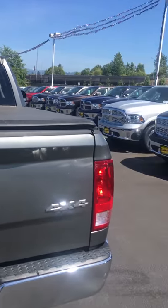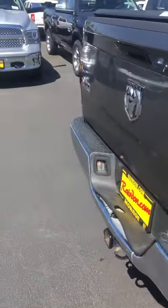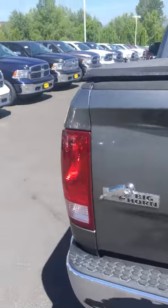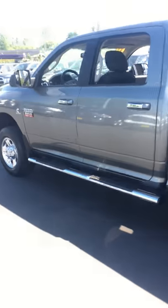Previous owner was an elderly gentleman — had a fifth wheel hitch in there. He bumped it around just a little bit, but it's a mechanically very solid vehicle. When would you like to come check it out with me? Talk soon, thanks, bye.